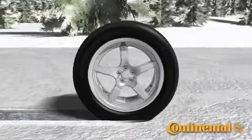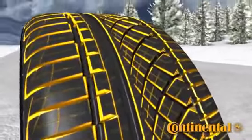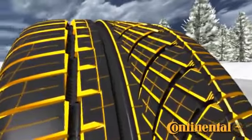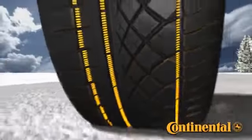Continental Tires engineers design the extreme number of biting edges, as seen highlighted, and then maximize the performance of the grooves by putting biting teeth inside the grooves, as seen highlighted here. These biting teeth keep the packed snow from sliding through the grooves.